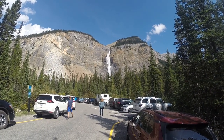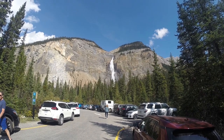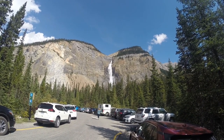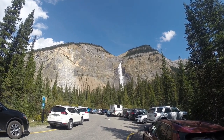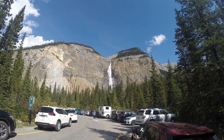We're up the road again from Emerald Lake and this is Takakkaw Falls — the second highest waterfall in the Rockies, if I'm not mistaken, at least for Canada. We're gonna walk down there and take a look at it.